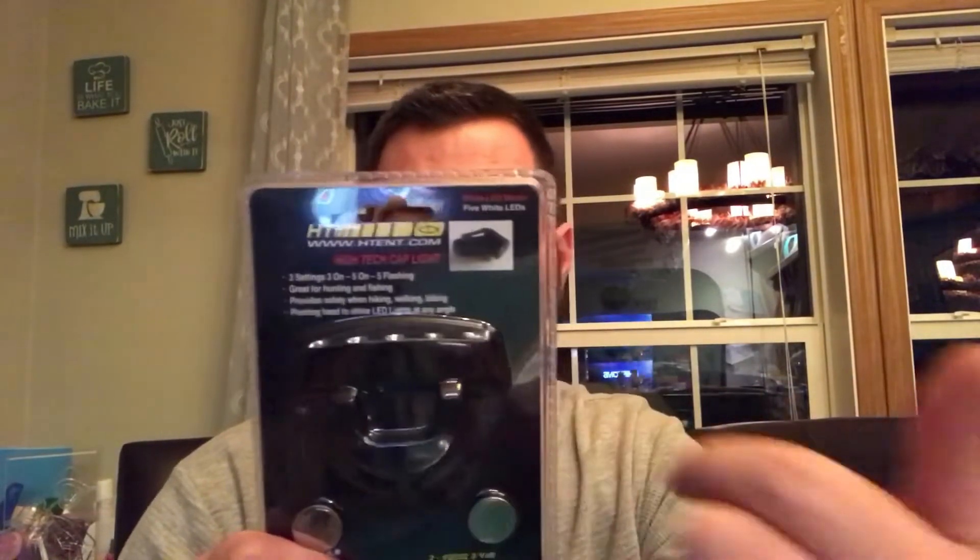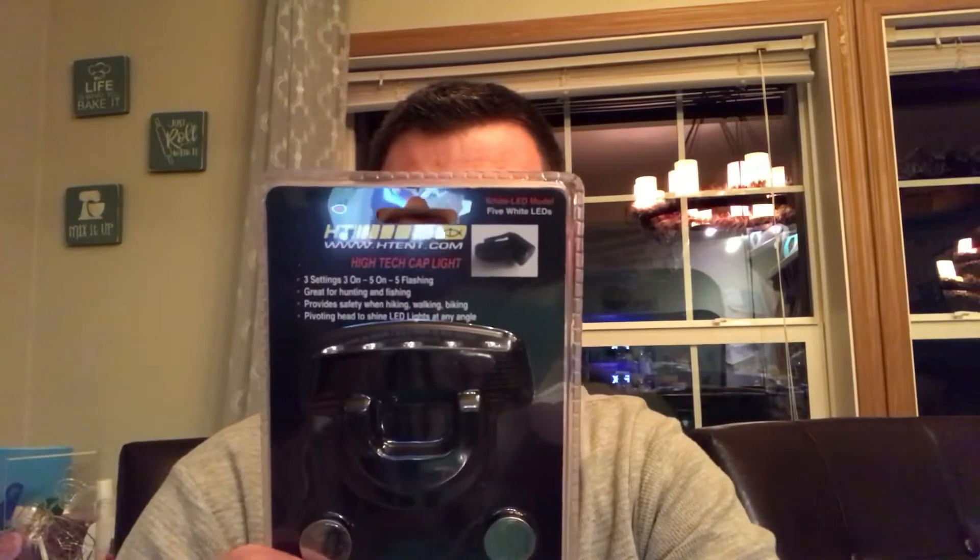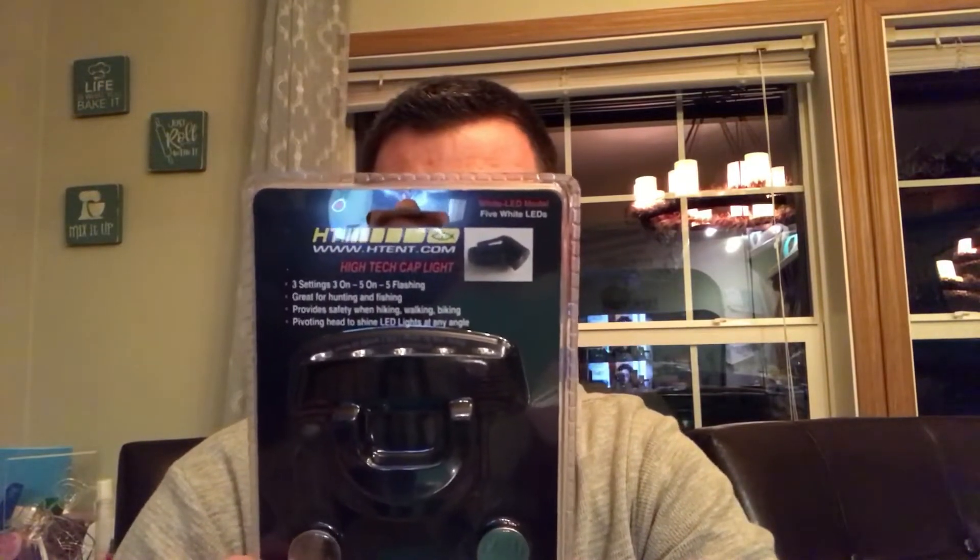I also picked up a high-tech cap light that comes with three different settings and five LEDs — you can have just three LEDs on, all five on, or the five LEDs flashing. It says it's great for hunting and fishing, so I'll throw that in with the ice fishing gear as well.